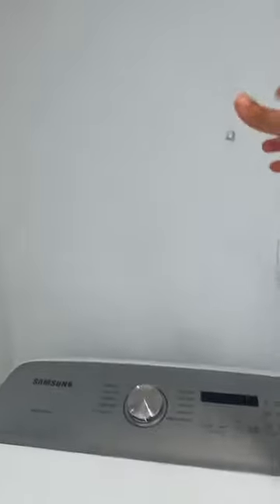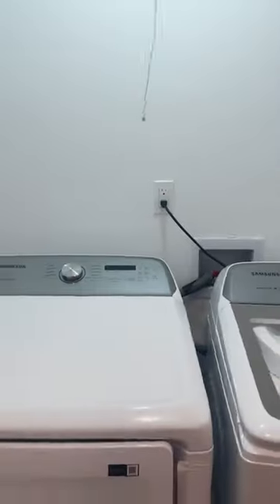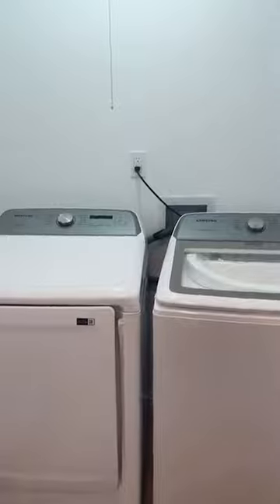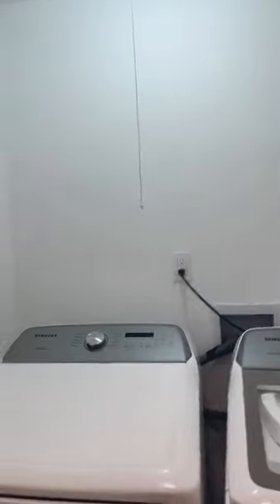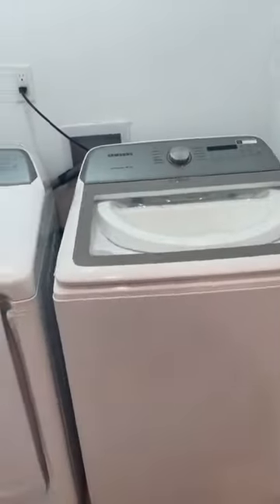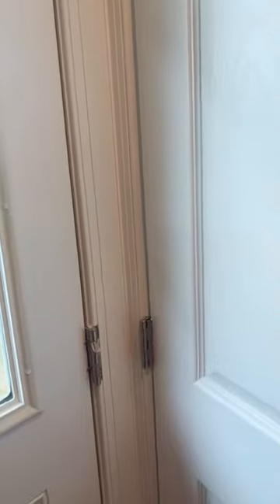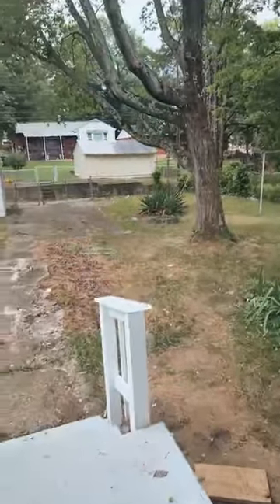We have the washer and dryer here as well. We were overthinking on things, but no details have been left out — for example, even the lights inside the closets. A lot of people let go of those details or don't include the washer and dryer at all, but we made sure all those things were taken care of.